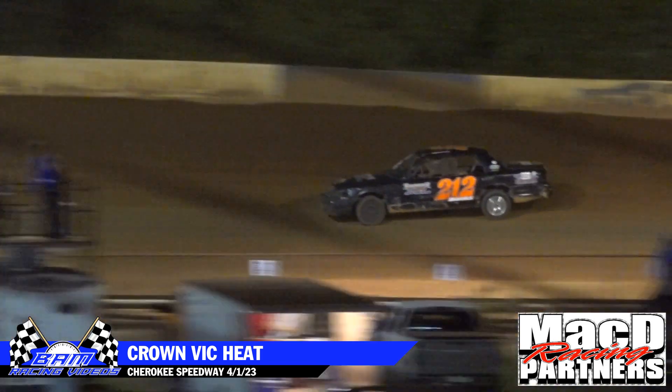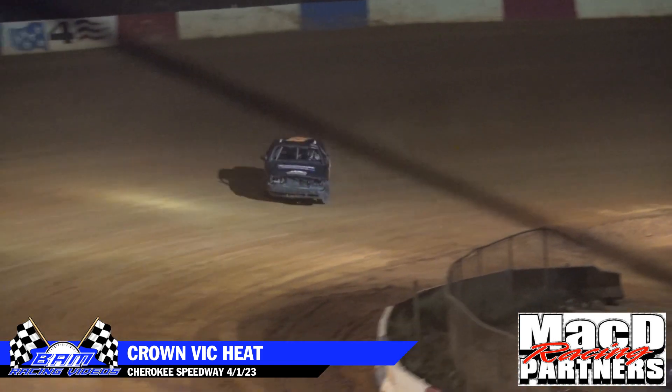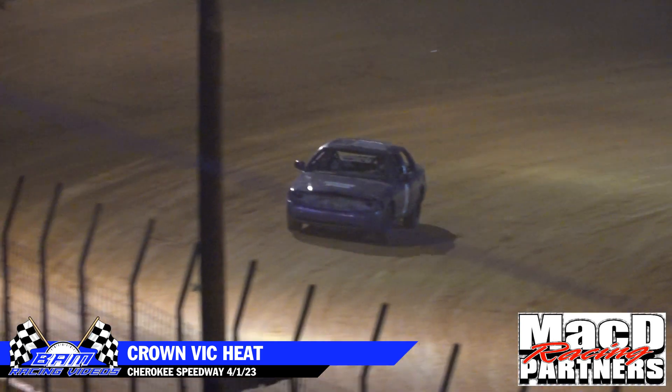Sprint car dash, you should be in the staging lane. JAH Tree Service Thunder Bombers main event to the back of the staging lane.